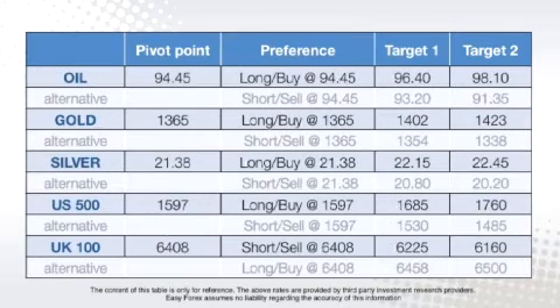And the dollar/CAD pivot point is at 1.0150, with a preference to enter long positions at 1.0150. Looking at commodities and indices, the oil pivot point is at 94.45, with a preference to enter long positions at 94.45. The gold pivot point is at 1,365, with a preference to enter long positions at 1,365. The silver pivot point is at 21.38, with a preference to enter long positions at 21.38. The US 500 is at 1,597, with a preference to enter long positions at 1,597. And the UK100 is at 6,408, with a preference to enter short positions at 6,408.